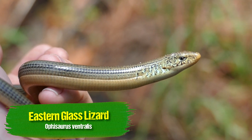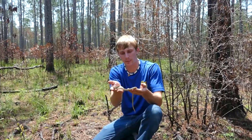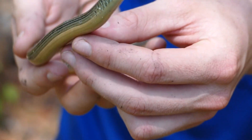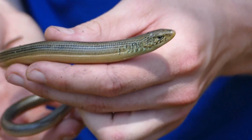They stiffen up a little bit when you grab them, which I actually really appreciate, because if he stays really whippy, it's really, really easy for their tail to break off. They're named Glass Lizard because they are so fragile. Any little tweak, any little grab on his tail, and he will break his tail off.